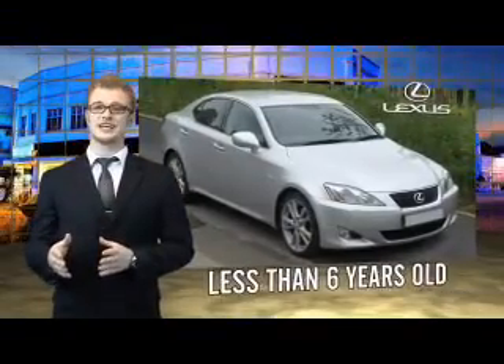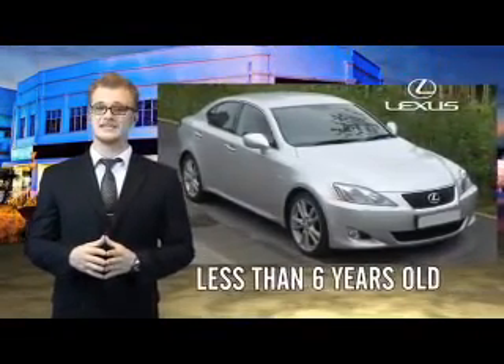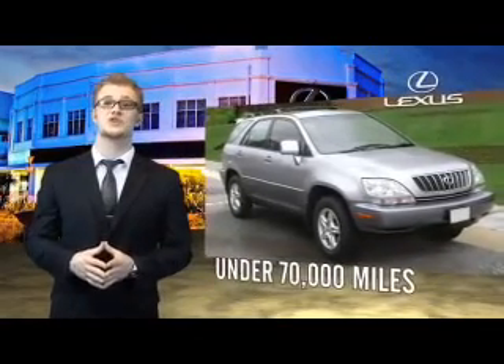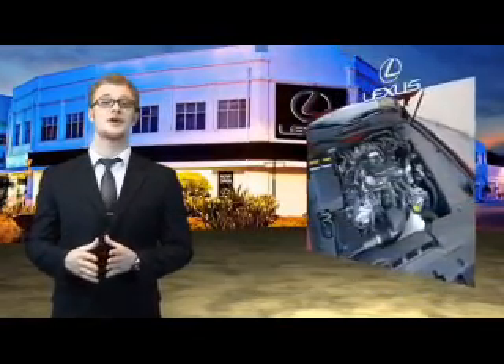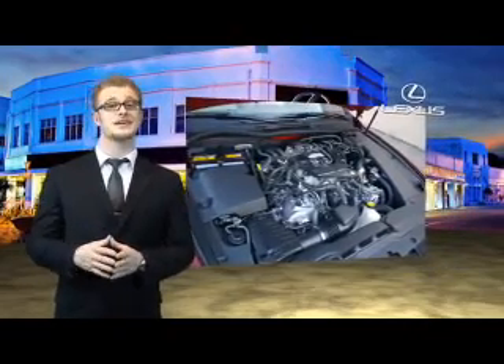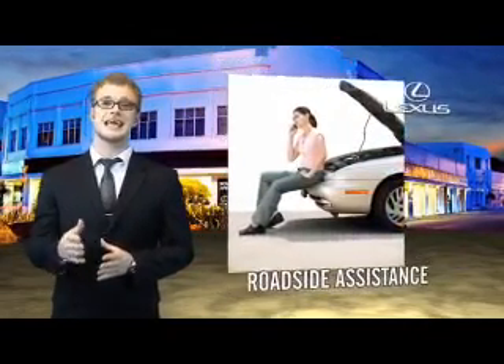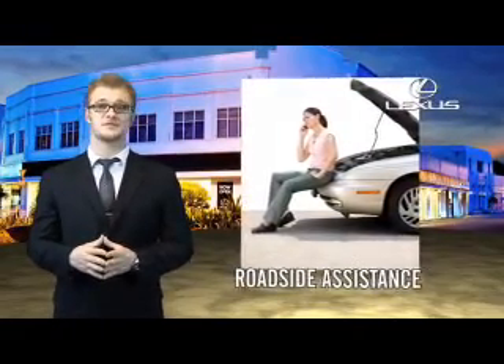Drive in class with our reconditioned pre-owned Lexus. Each vehicle has been hand selected and backed by a three year, 100,000 total vehicle mile warranty. Our customers can drive away knowing their vehicle has passed a comprehensive 161 point inspection by a Lexus trained technician, and the customer care benefits even include your first basic service for free.